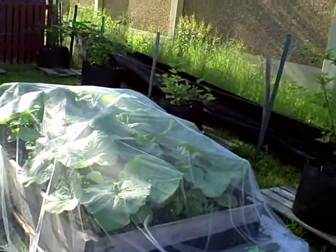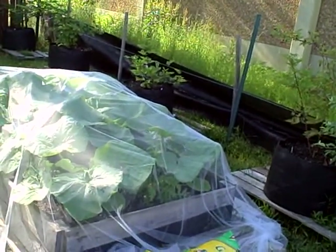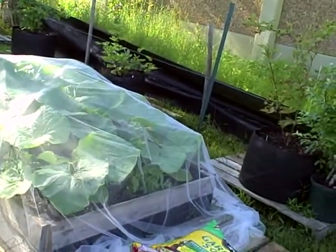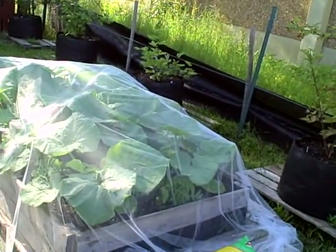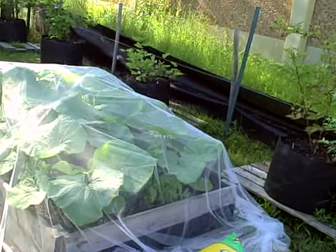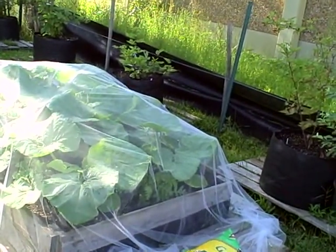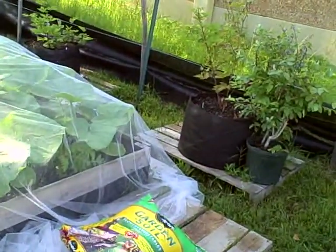I'm going to try other methods people suggest online — wrapping the base of pumpkin plants with aluminum foil or nylon stocking to keep the squash vine borer from laying its eggs. I may also leave the tulle on the plants and when the vine gets to the edge of the raised bed, pull the tulle back just enough to let the vine come out and train it up the trellis.